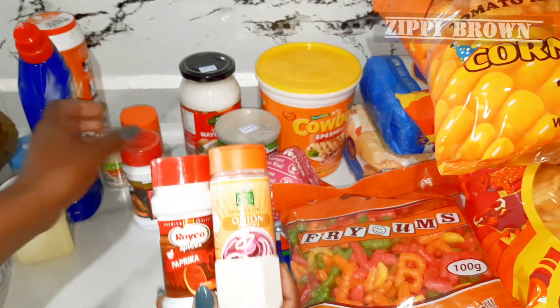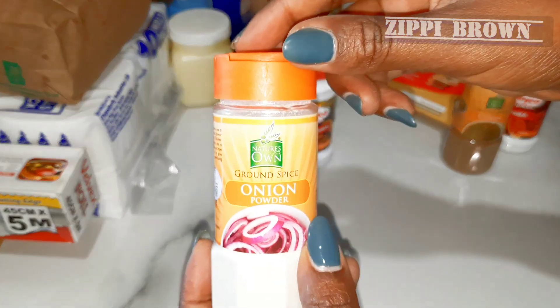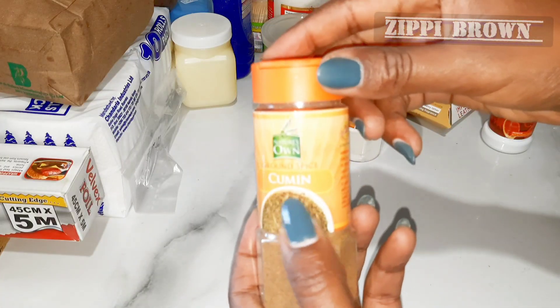Next I got a few ground spices: paprika, onion powder, cumin powder, and pilau masala.